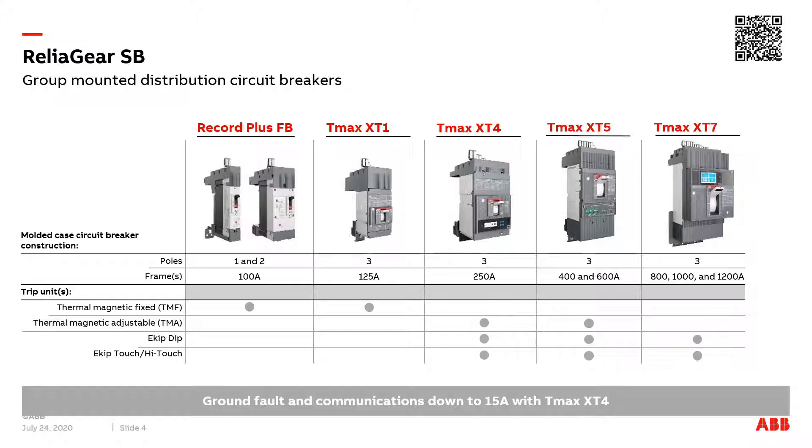Almost a century of research and experience results in highly reliable, top-level products that are ready to face future challenges. Safety, product quality, and reliability under pressure are fundamental to all ABB products, and ReliGear SB with TMAX XT circuit breakers is no exception.